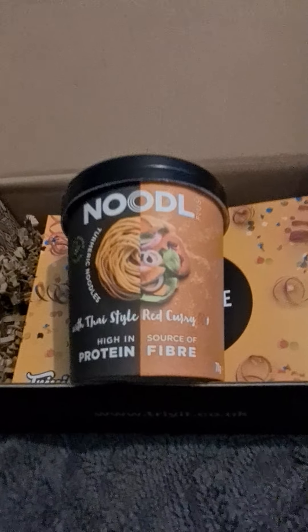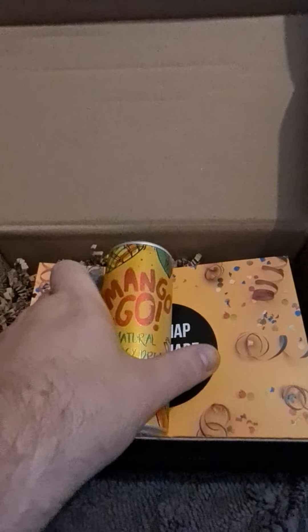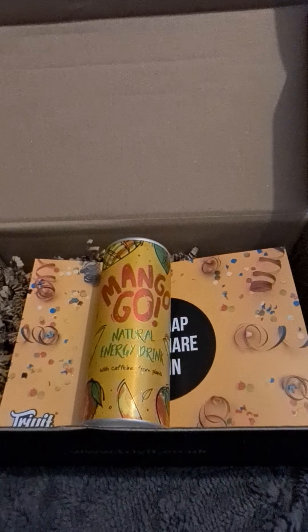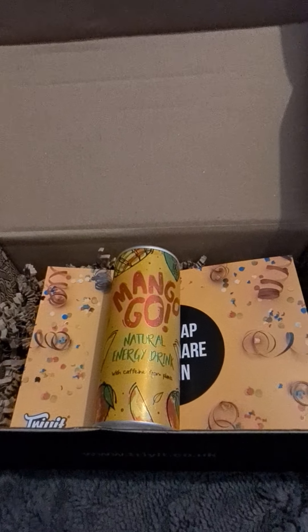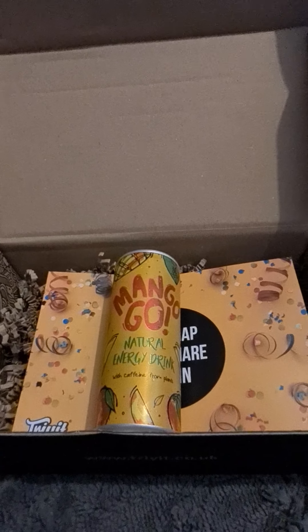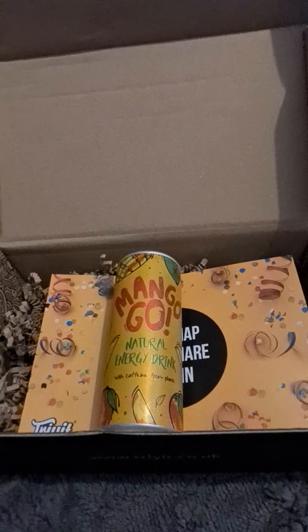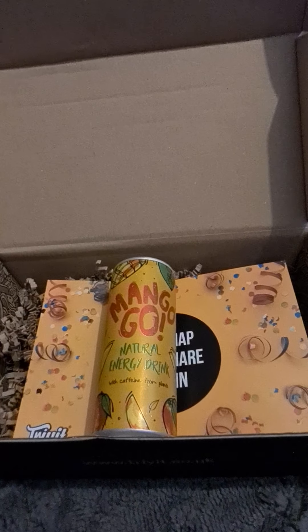My next product I'm really looking forward to trying and it's called Mango Go. This is an energy drink which is natural with caffeine from plants. It has no added sugar, no added sweetener and no artificial ingredients. You can find out more about the company on Instagram at mango_go_uk.